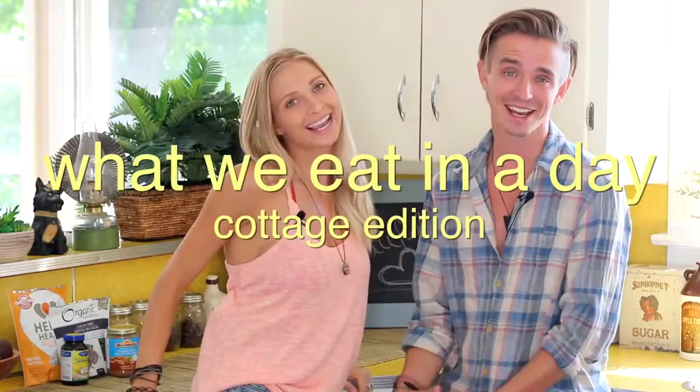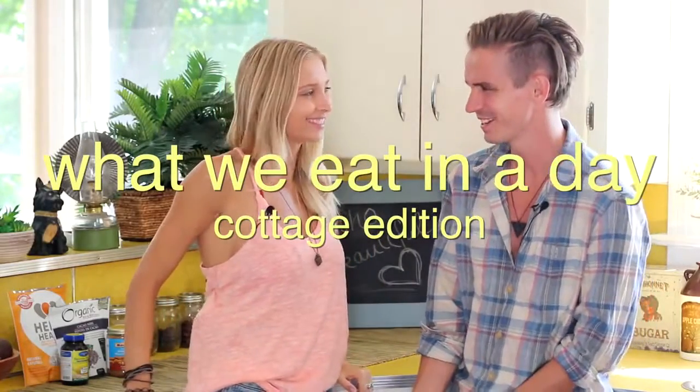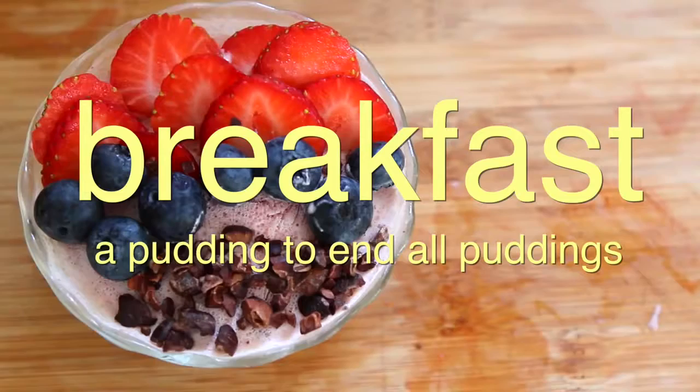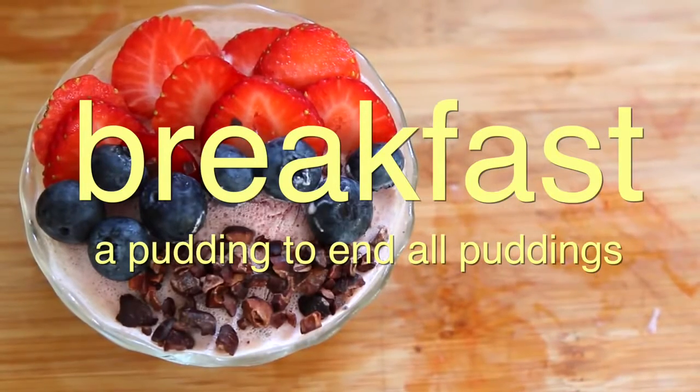This is another episode of What We Eat in a Day. Let's start with breakfast.